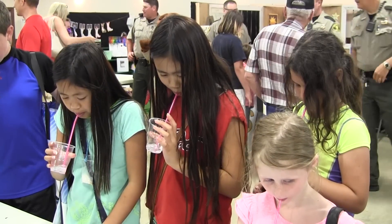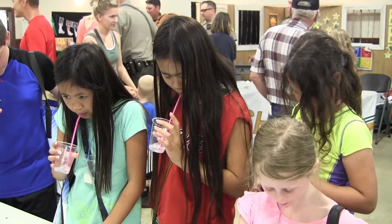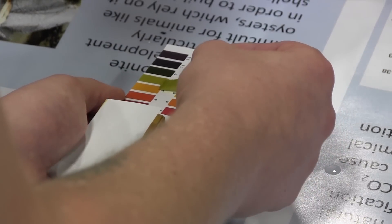For this exhibit, we have people blow into a cup of water with a straw. The carbon dioxide in their breath goes into the water, and we can see with pH strips that it will drop from a pH of about seven — roughly neutral — down to about five. Quite a change.